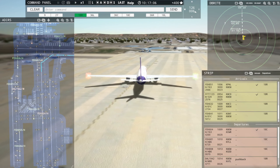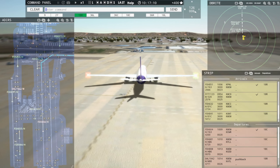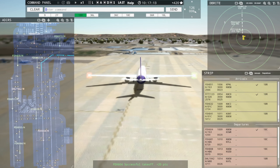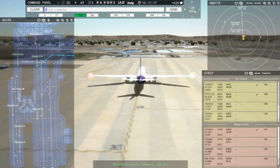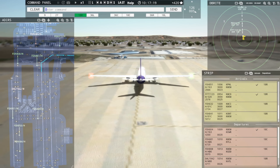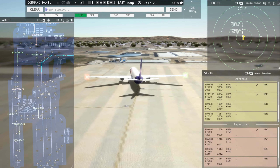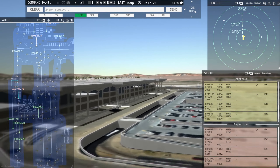Tower, FedEx 9012 Heavy inbound runway 18R. Ground, Delta 19R42 request taxi runway 18R. Okay, we'll get to you. Delta 19R42, continue taxi. Continue taxi, Delta 19R42.